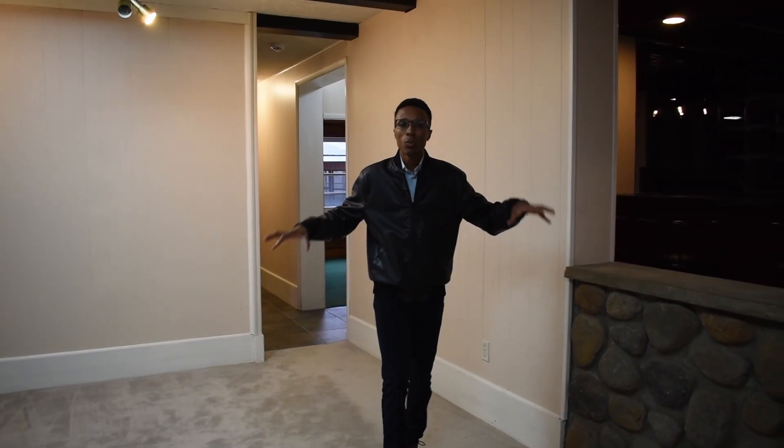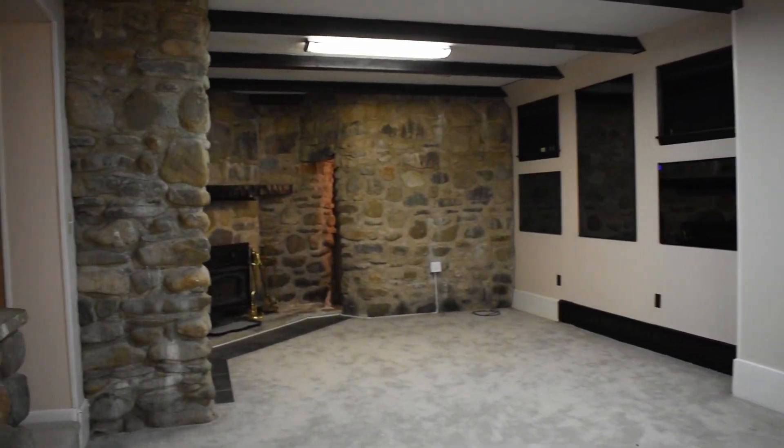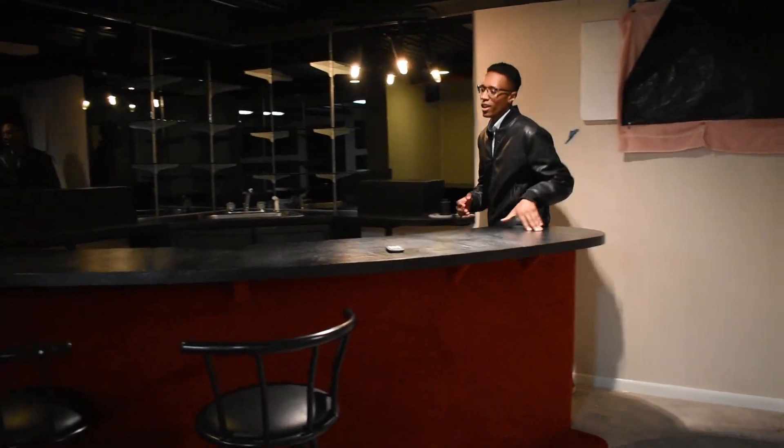As we move through the lower level, we end here in the spacious family room that has a second stone fireplace. We have a laundry room, an ample amount of storage, and a wet bar that really adds value to how entertaining this space can truly be.